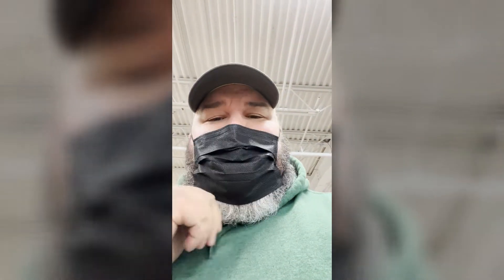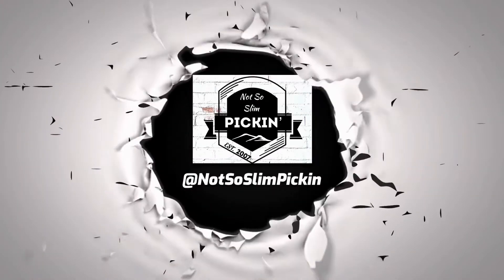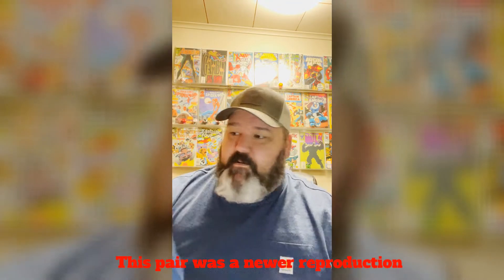I'm here at Goodwill looking through the jeans and I finally found a grail. Check this out — Levi jeans. They're small but look at this tag, the biggie. The biggie essentially makes them a little bit more valuable; they were made before 1971. These sold for more than most Levi's did. I paid seven bucks for them and they sold for $40 plus shipping.